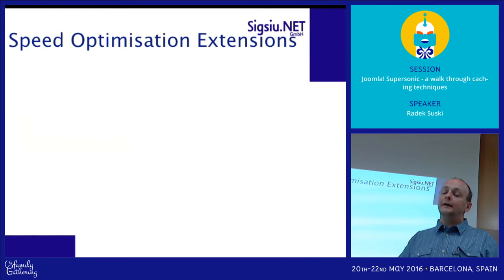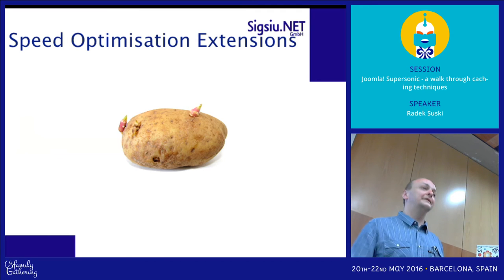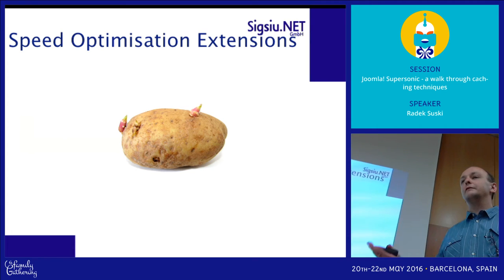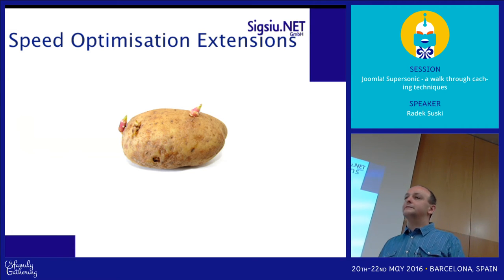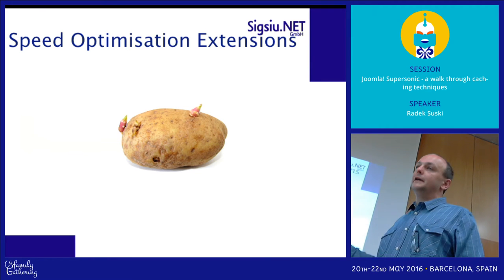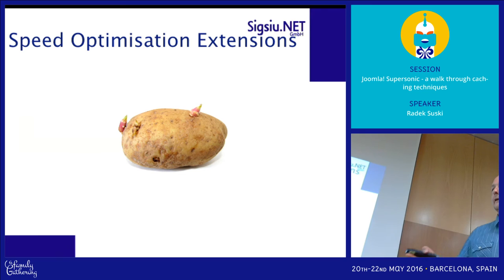Another piece of advice in those tutorials is so-called speed optimization extensions. I'm really sorry but I'm not going to talk about that, simply because I don't like installing extensions when I can achieve the same thing without them. People use special modules to enable Google Analytics, but that's a piece of code you can put in the template. I don't need any extension to achieve JavaScript compression, CSS compression, or image optimization. I simply don't like having too many extensions — it's hard to maintain.